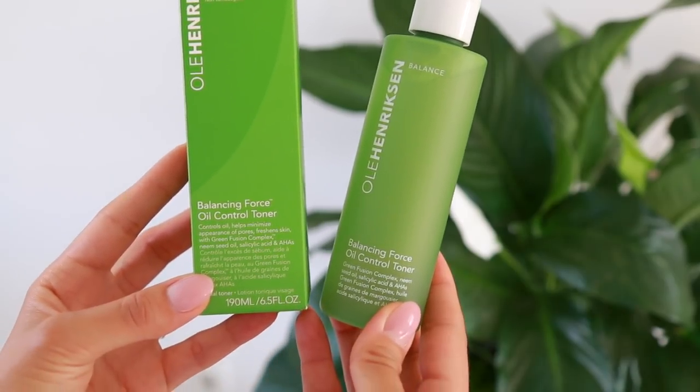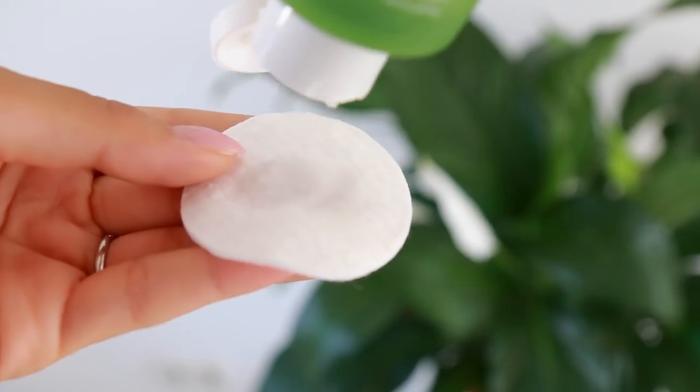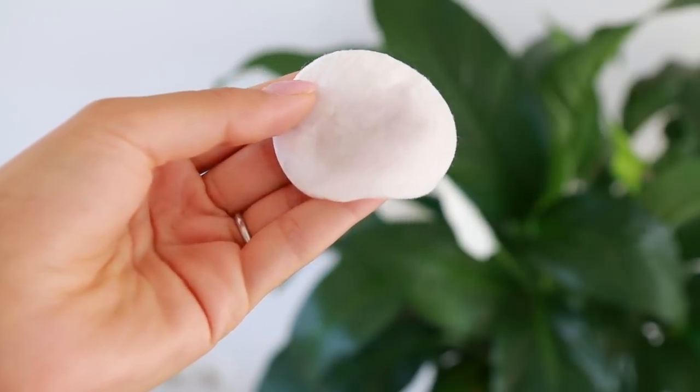I'm going to start with the stuff I got from Sephora first. This is a toner I've been wanting to try for ages — it is from Ole Henriksen, it's the Balancing Force Oil Control Toner. It's a concentrated facial astringent that effectively absorbs excess oil and refines pores without stripping skin. It has a blend of salicylic, glycolic, and lactic acids and neem seed oil to gently clarify, unclog, purify, and minimize the appearance of pores. It makes my skin feel so fresh and clean but not dry — I don't feel like I have to rush to put a moisturizer on top.